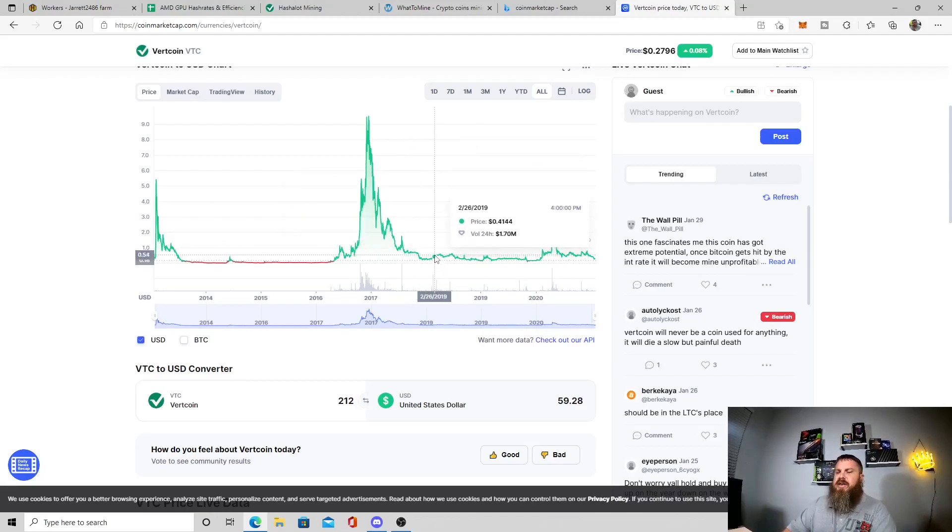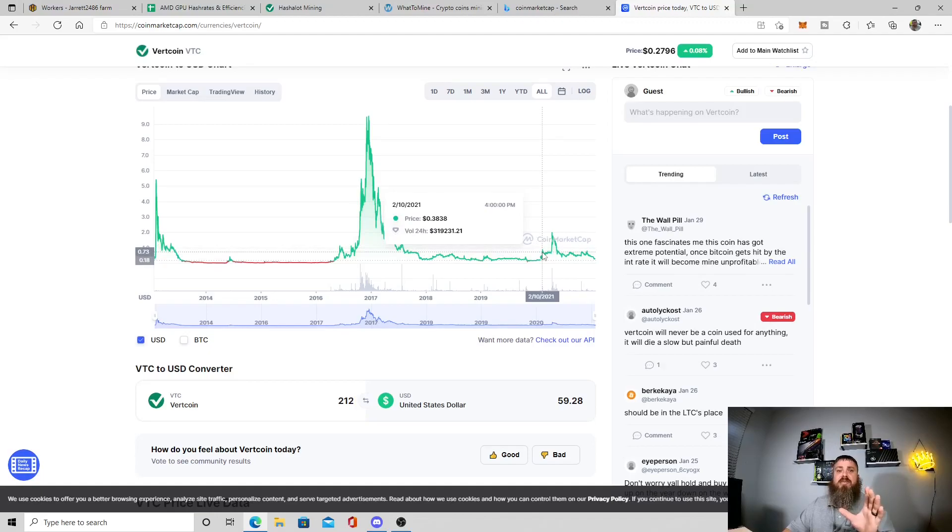I'm not sure how much more Vertcoin I'm going to mine. I stopped and got 212 VTC in a month - that's what was projected, about 210 VTC - so WhatToMine was spot on as far as how much I was going to make in a month. I just wanted to show you guys that I mined VTC. Remember, the Mining King is here to give you the most hashes - I'll see you next time.